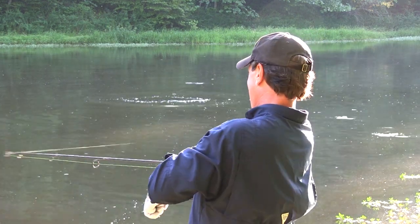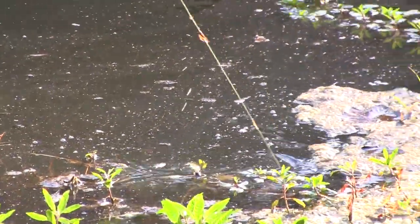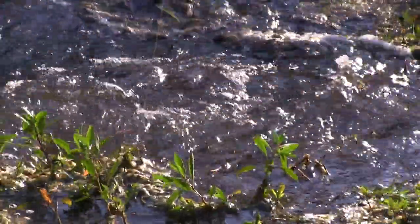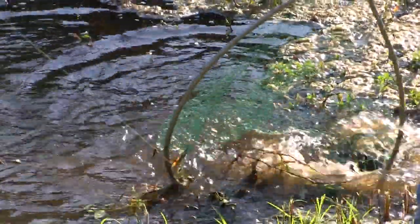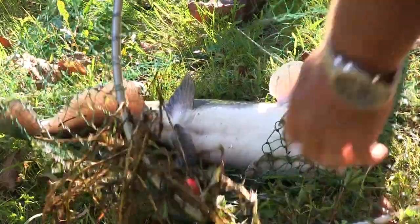Well, how about that! That just took it — there's no doubt about it. Do we need the net? He's coming to the bank. Is it a little guy? No, holy cow! Keep that hooked. Wow, oh that's good — now that's eating right there. Way to go, look at that!